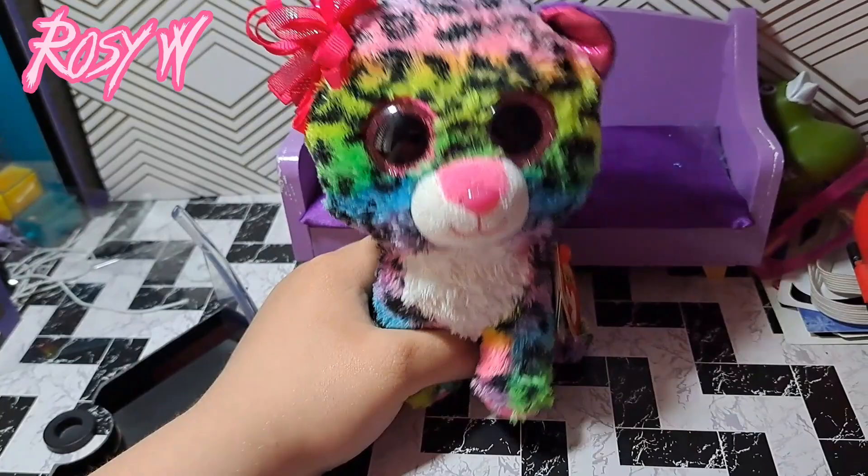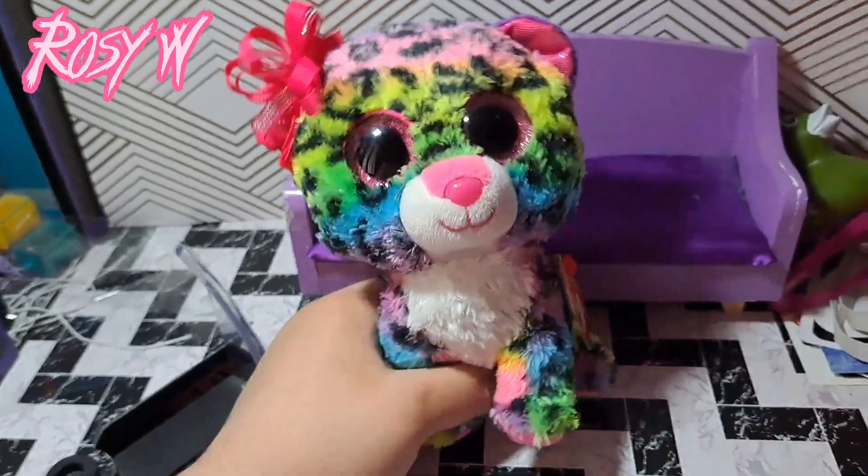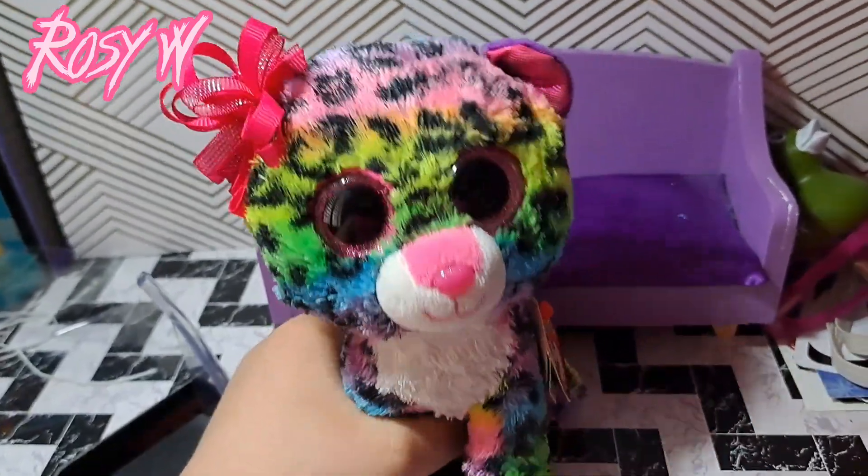Hello my rosies! Today I have a few new Beanie Boos that I wanted to show you guys. I just got all these Beanie Boos from the thrift store at a very good price.